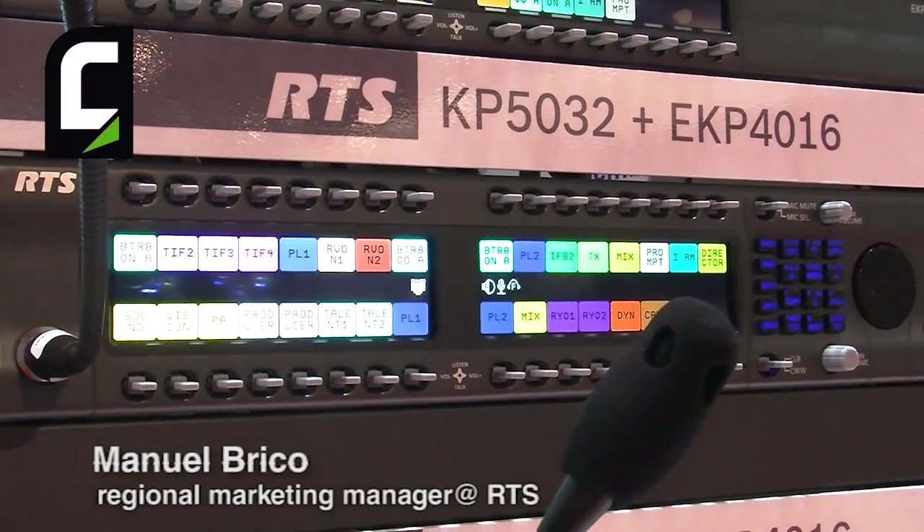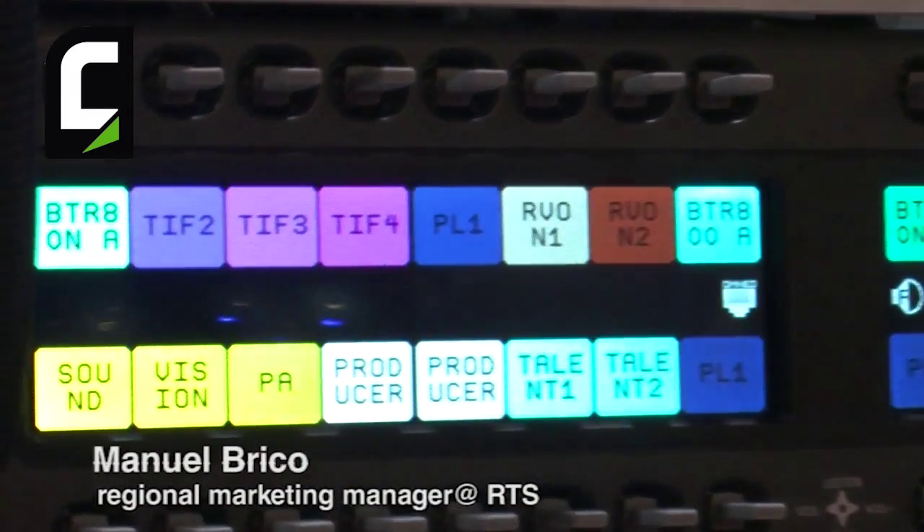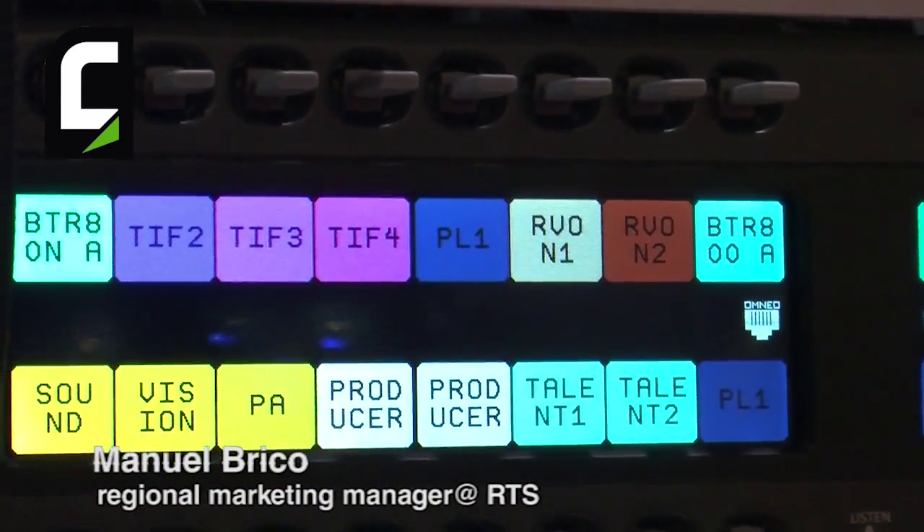We are glad to announce these key panels here and looking forward to a huge success. It was very well received from all our customers.